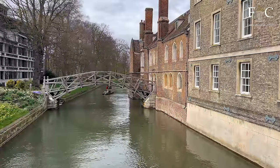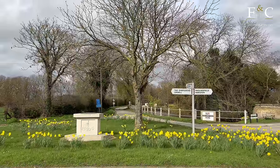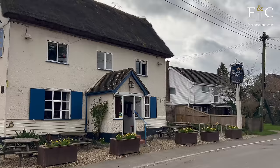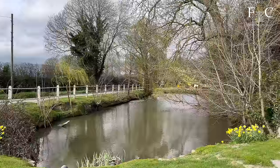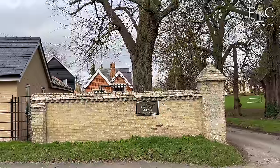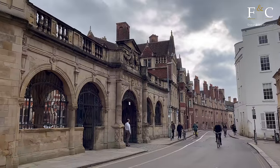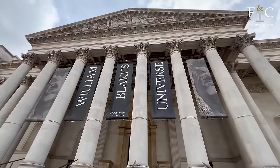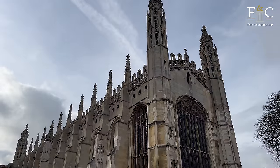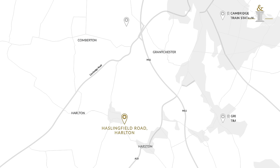Halton is conveniently situated for easy access to Cambridge and Royston. The village offers a range of local amenities including a village hall and the historic Hare and Hounds, a community-owned public house dating back to 1879. This property enjoys a central village location, making it an ideal choice for those seeking both convenience and a vibrant community atmosphere. Halton is approximately six miles from the historic city of Cambridge, renowned for its prestigious university, historic architecture including the iconic King's College Chapel, and the picturesque River Cam. Cambridge is less than an hour from London King's Cross by train and has easy access to the M11.